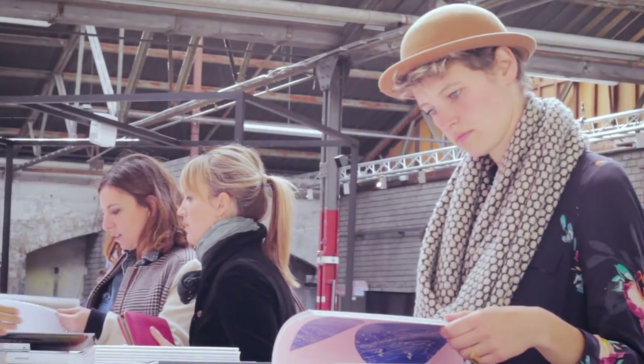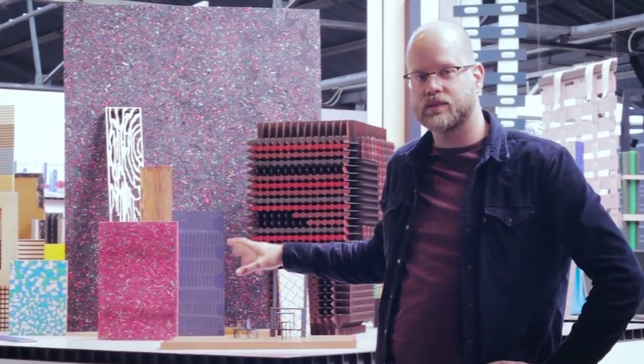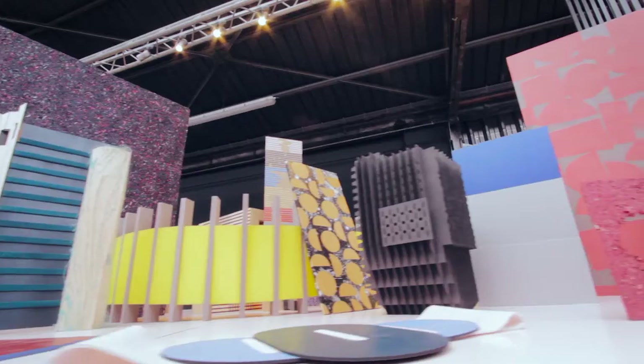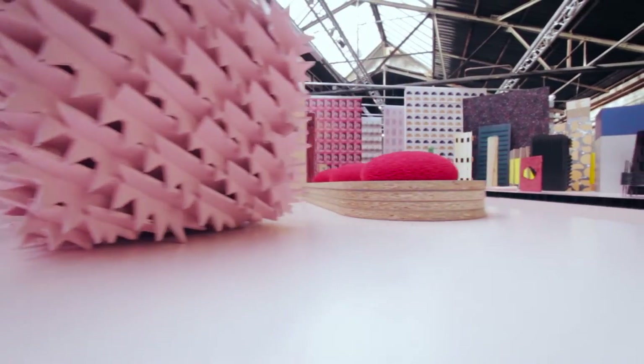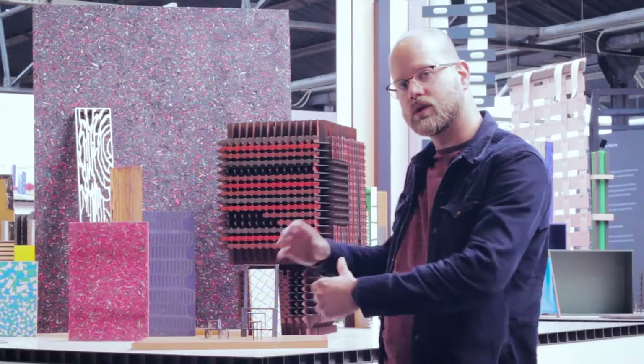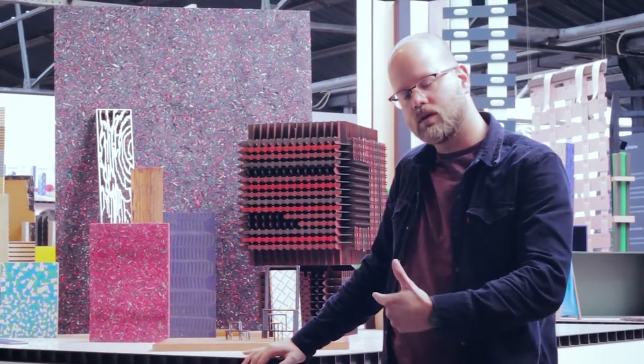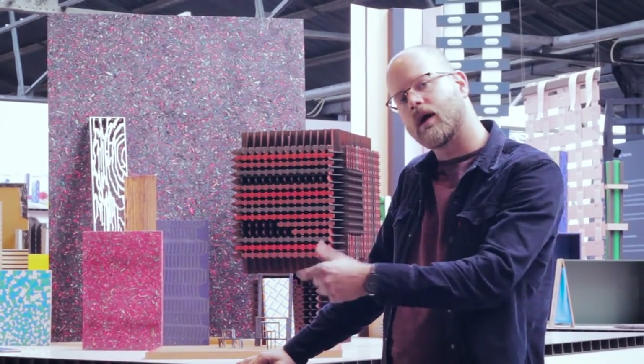If you haven't seen this in Milano, here's your chance to see it now. These are the pieces the designers made. They're all made with material from our factory — it could be a chipboard, it can be EMBF, it can be glue as well. Everything is used with a certain idea, an approach with their point of view on our materials.